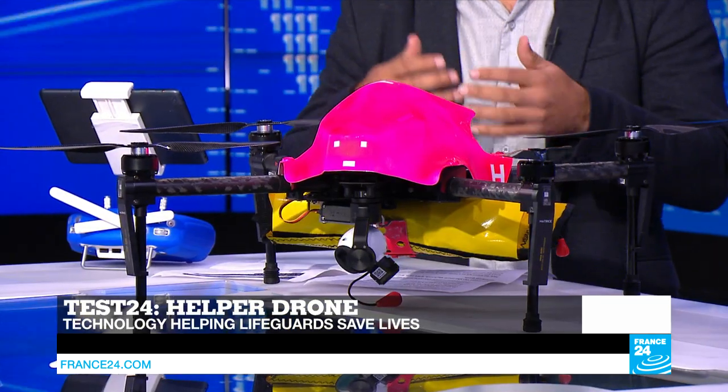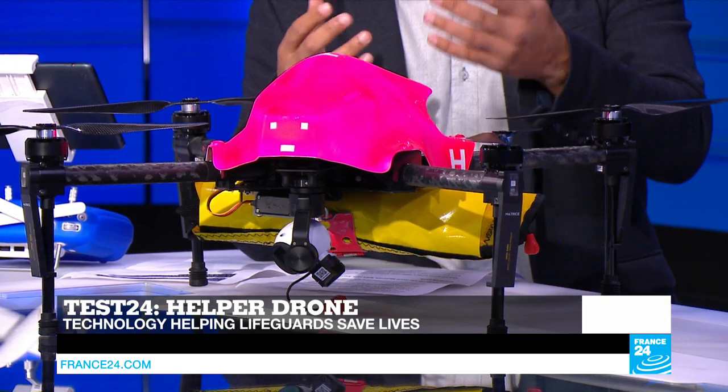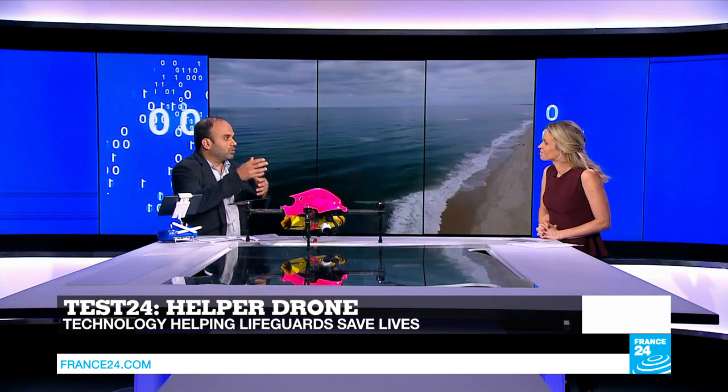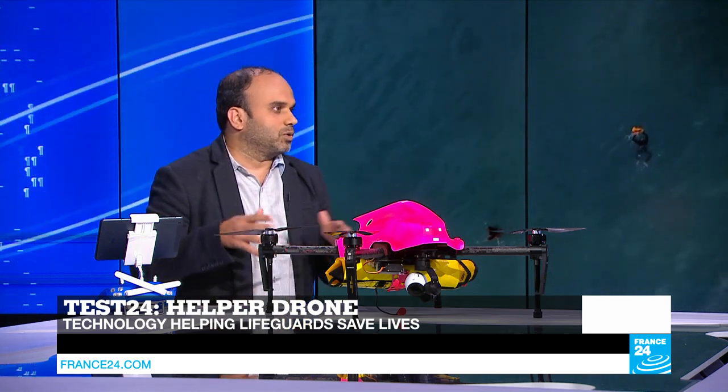Another major use, extensively tried by the French oil giant Total, is on offshore platforms. This drone is used to identify ships that might be approaching the platforms. Using either a joystick or an application, the operator can pilot the drone toward that ship and drop a walkie-talkie. With its inbuilt communication system, the operator can talk to the person on the ship and identify whether it's a friendly ship, a vessel lost at sea, or even pirates. Since the drone comes with cameras, it's easier for operators to identify the kind of ship approaching the platform.